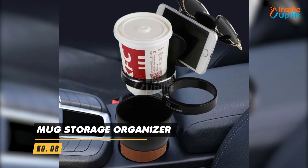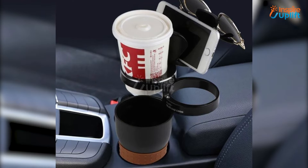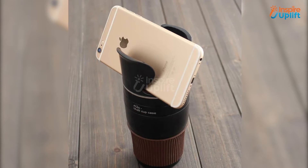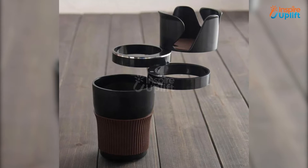At number 8 we have Mug Storage Organizer. If you are a car and coffee lover, the combination cannot go well because the spilling of coffee will ruin the car's cleanliness. Use the Mug Storage Organizer to keep your coffee, glasses, and mobile safe and organized.